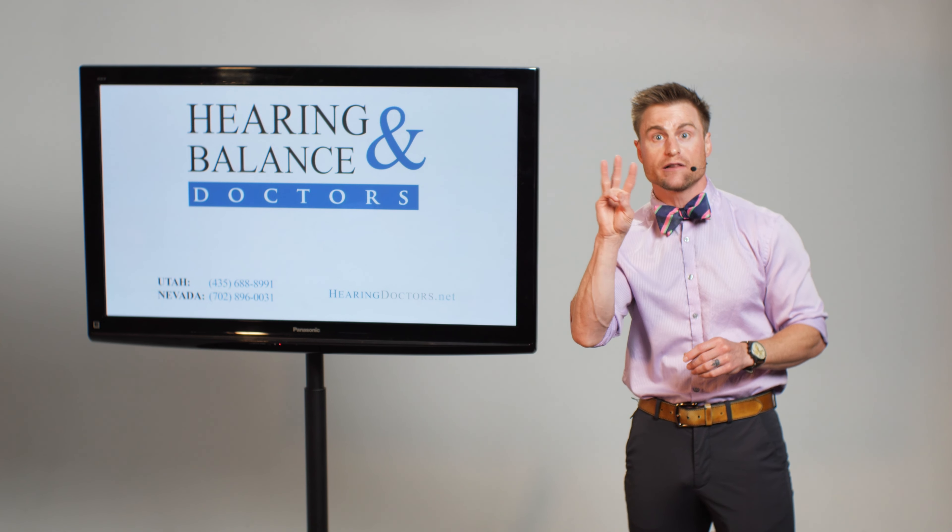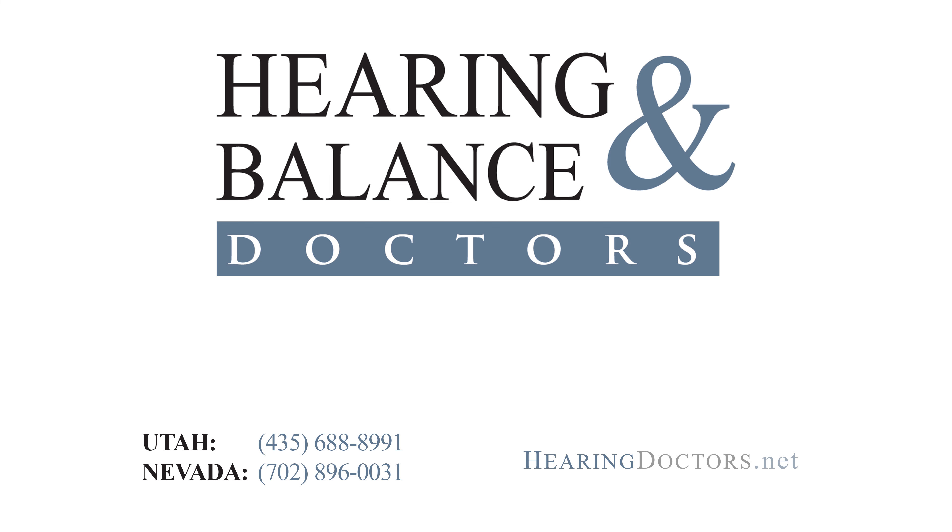Bone conduction bypasses your outer ear, your eardrum, your middle ear bones — those play no major role in bone conduction. So when we put that device right behind your ear and we're vibrating your skull, it's selectively stimulating your cochlea. We've all heard of the cochlea, the snail-shaped curlicue shell inside our ear. That's the spot that has all of our sensory cells, which transduce sound into electrical impulses that our nerve can take up to the brain.